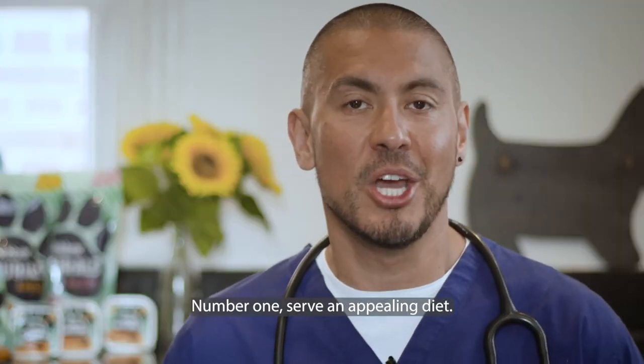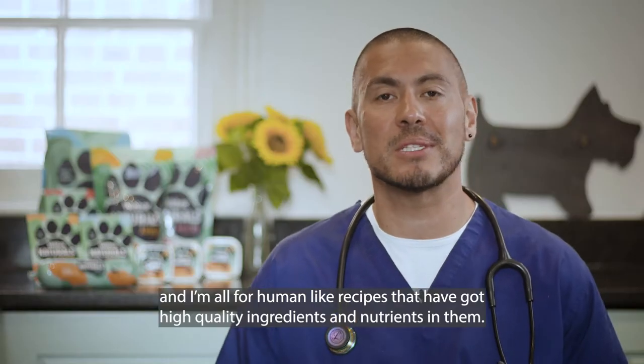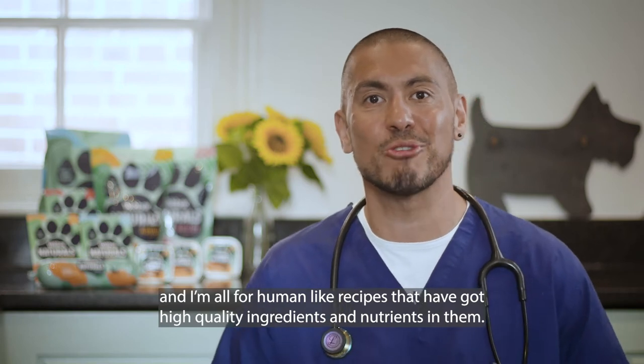Number one, serve an appealing diet. Go for food that's got high protein content such as beef, chicken or salmon, and I'm all for human-like recipes that have got high quality ingredients and nutrients in them.